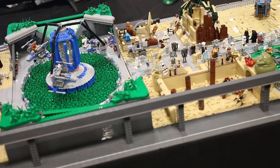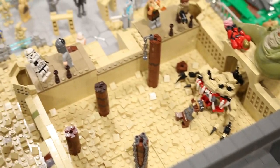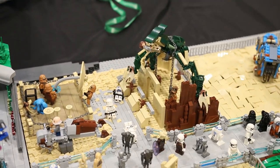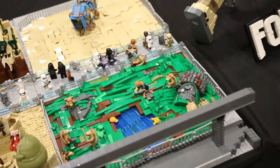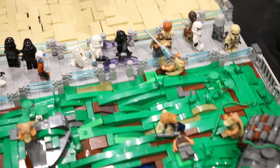Our second to last exhibit here was built by Bryce and this is modeled after Geonosis. You can see some animals from the arena throughout the build. Our final exhibit was built by Anders — half of it is Naboo for Gungans and the other half has a Lugabeast on it.